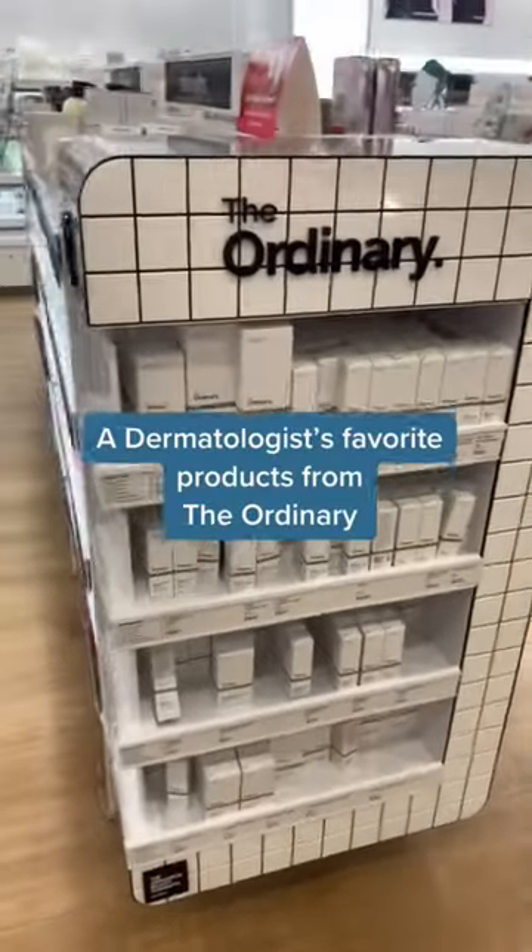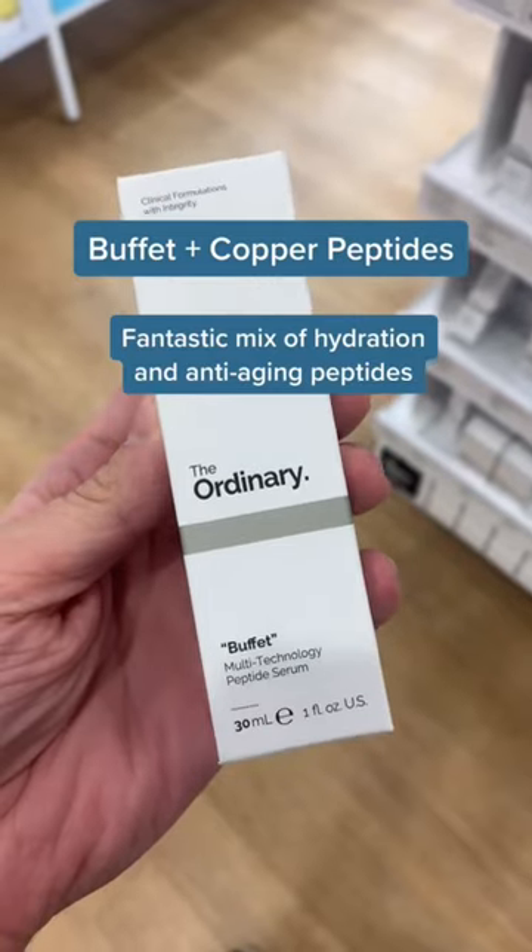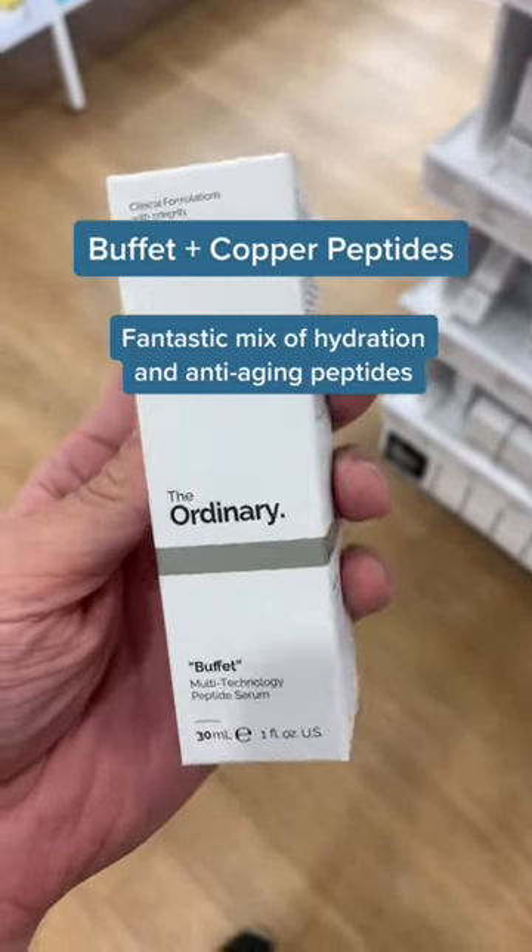I've tried almost every product from The Ordinary, and here are the ones that are my favorites. The Buffet, and especially Buffet plus Copper Peptides, is an effective combination of hydration and anti-aging peptides.